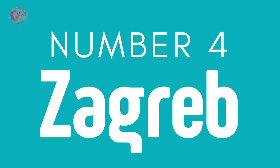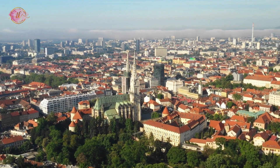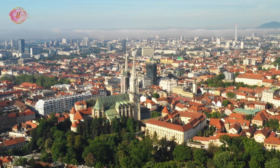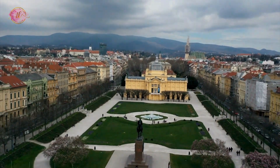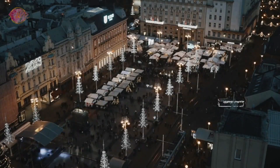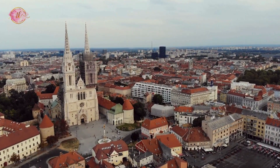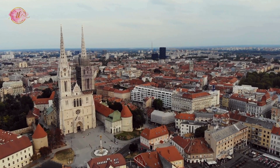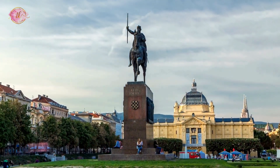Number 4: Zagreb. Zagreb, the capital of Croatia, has a historic area called Gornji Grad with medieval buildings. The city is known for its many museums and a lively cafe culture. The Dolac market is a central place where you can find local food. Zagreb also has a large park called Maksimir, perfect for relaxing and outdoor activities. The city combines culture, history, and modern life, making it a great place to explore Croatian traditions and contemporary life.